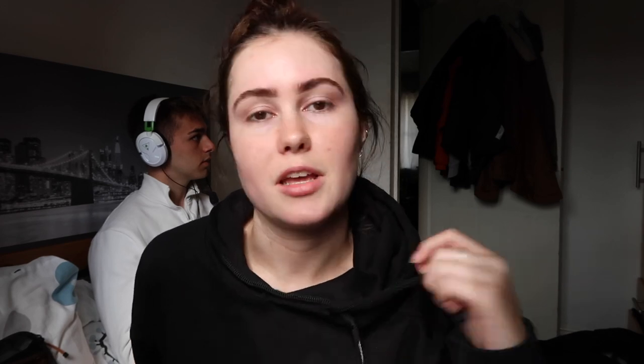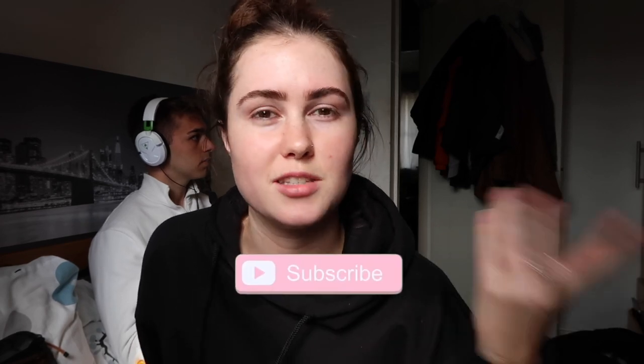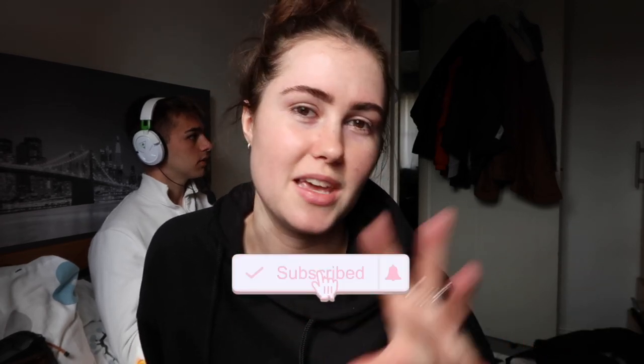I am vlogging today because I have a day off and we're just going to go into the town centre. Not doing anything crazy, but I thought it'd be nice to do a little come-shop-with-me, spend-the-day-with-me kind of vlog. I love watching these so I thought I would take you along with me.